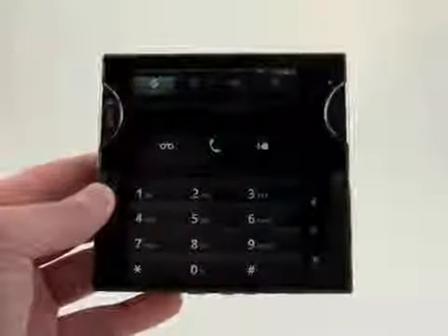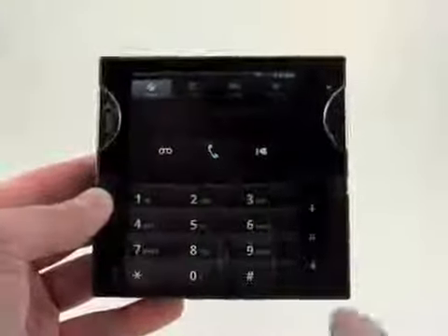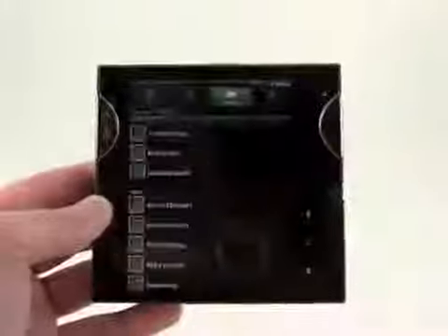Here we have the phone application, which you can see is pretty huge. I mean, we don't need a dial pad that big. So we double tap and we can pull up the contacts here.